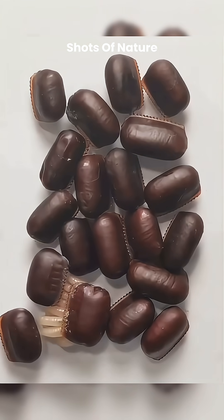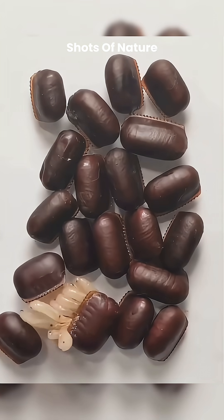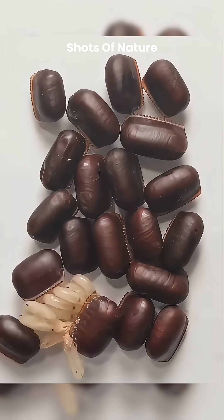Have you ever seen a baby cockroach emerge from its ootheca? While it can be quite chilling, this process is actually quite unique and fascinating.